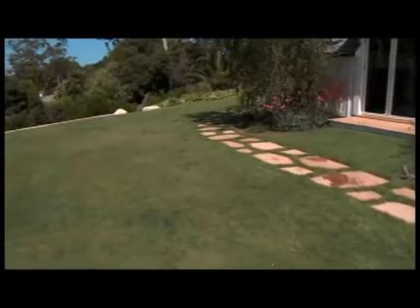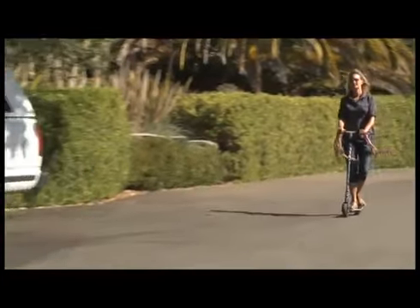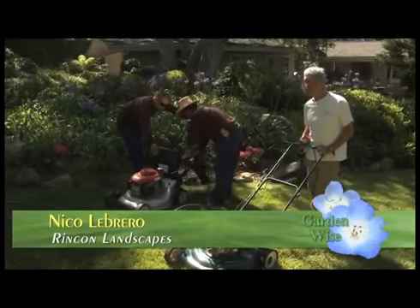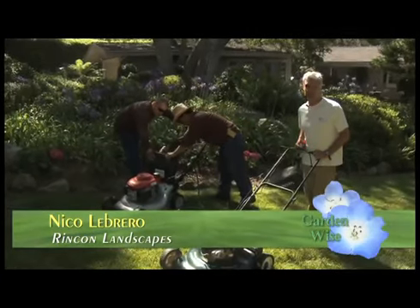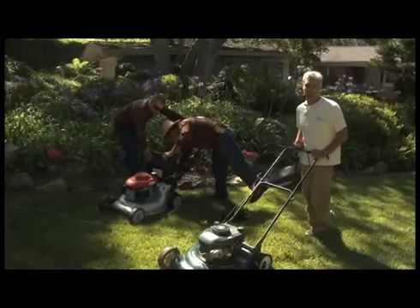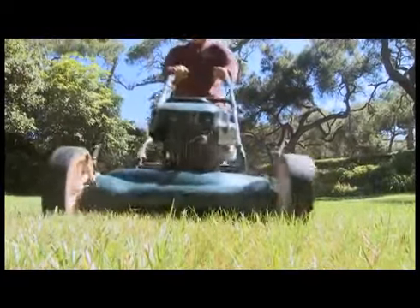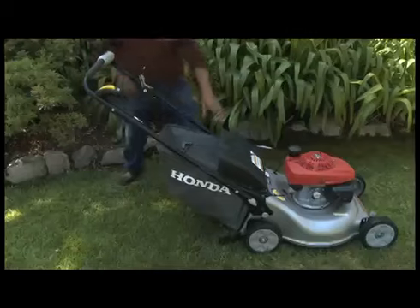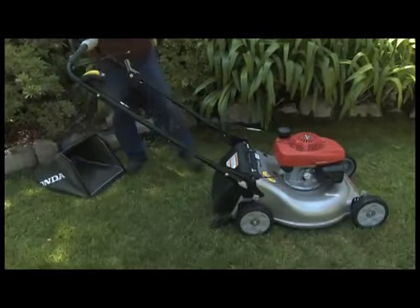After hearing all the ways Kitson Landscaping has incorporated organics, next I wanted to look into how to maintain a lawn organically. I'm on my way to see Nico Libero of Rincon Landscapes, who has maintained a property organically for the past seven years. Here we're showing how we always wash the machine before getting to another yard — this is important to avoid carrying any weeds or disease to another place.